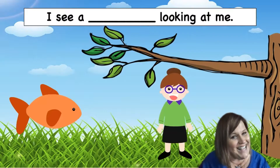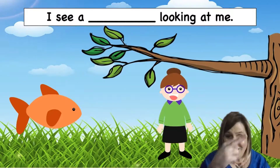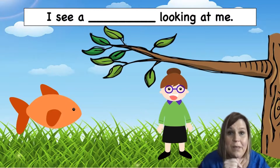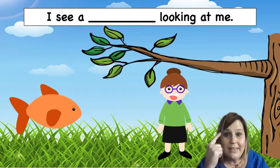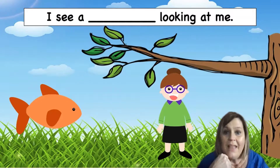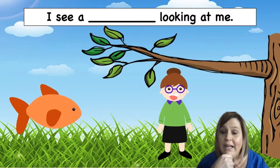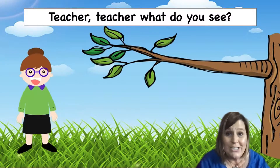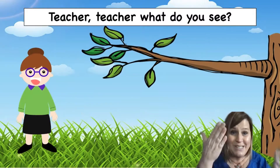I see a teacher looking at me. Hi, teacher! Do you see? The teacher is wearing something on her eyes. That's right — this teacher is wearing glasses. They're purple glasses. I see a teacher looking at me. Teacher, teacher, what do you see?